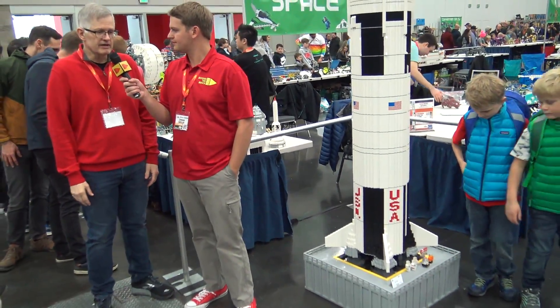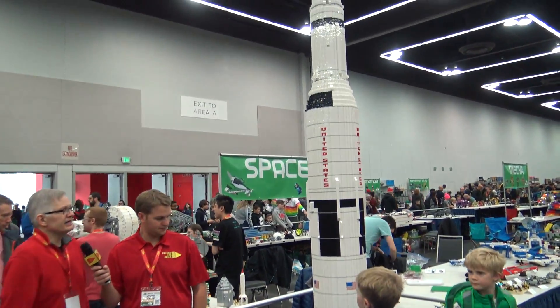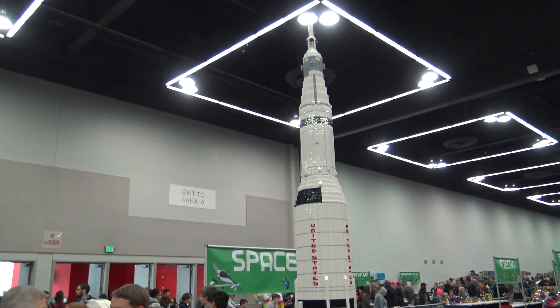My name is Scott Bowman. I am the creative behind Idea Brickworks, a company I started to do big Lego events and kits, that kind of stuff. And this is kind of my signature build — it's a scale model of the Saturn V Moon Rocket.